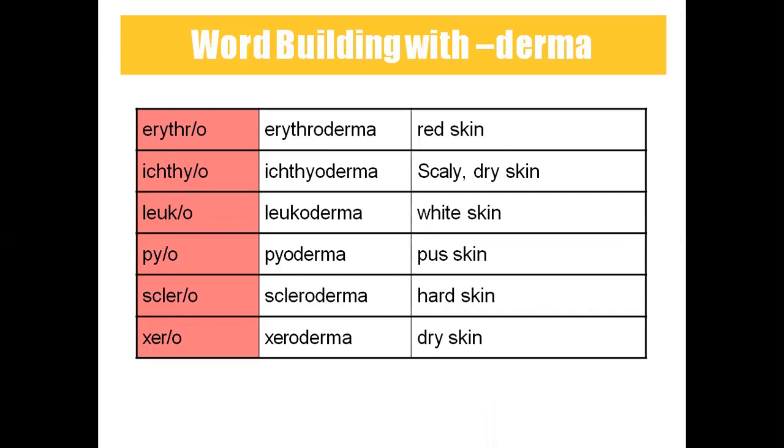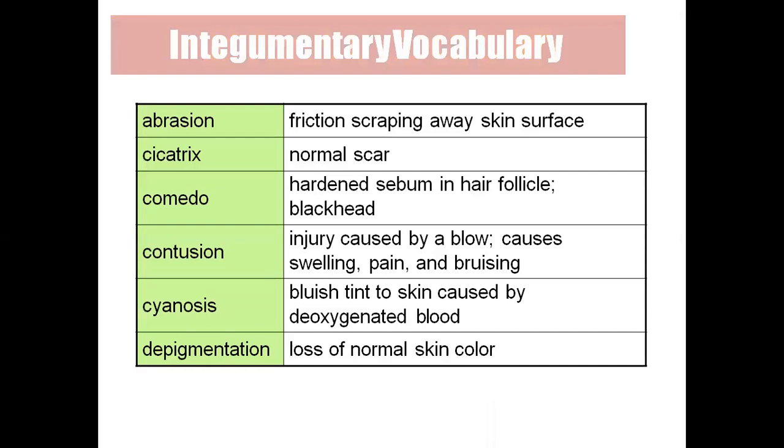Pyoderma means pus skin. Scleroderma means hard skin. Xeroderma means dry skin.